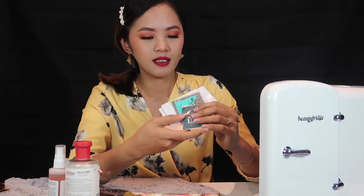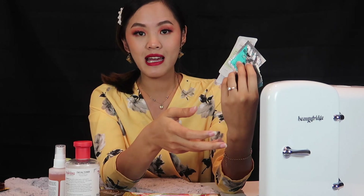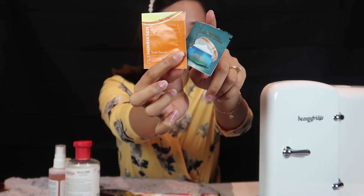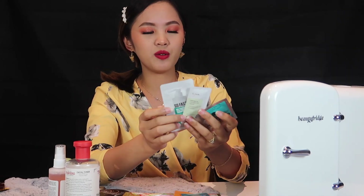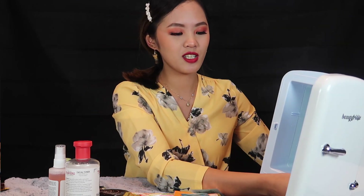And then these are the last items — they are free sample items from YesStyle and from Sephora. These two are from Sephora: the Truth Serum and the Moisturizer. As you can see, this one is already open because I already use it. I only put these in here so that when I'm ready to use or test them, they're ready to go.